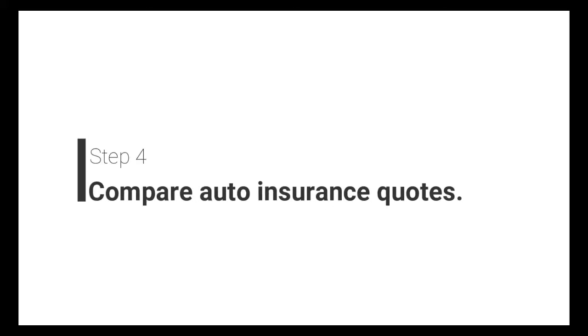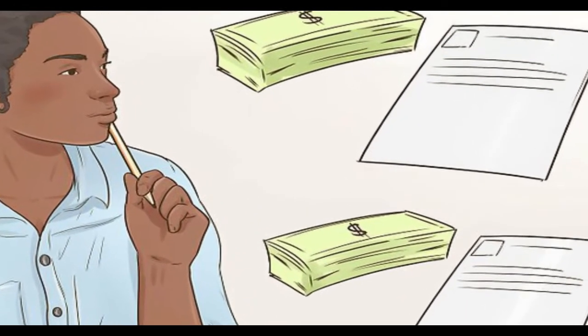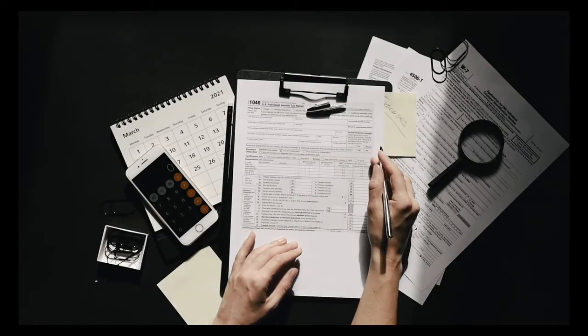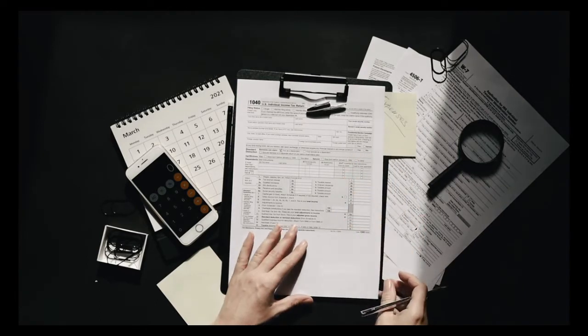The fourth step is to compare auto insurance quotes. Don't focus solely on the bottom line expense. Compare quotes to see which company offers you the highest coverage limits for the best price. Finally, compare discounts, as some companies offer discounts which expire after a certain amount of time.